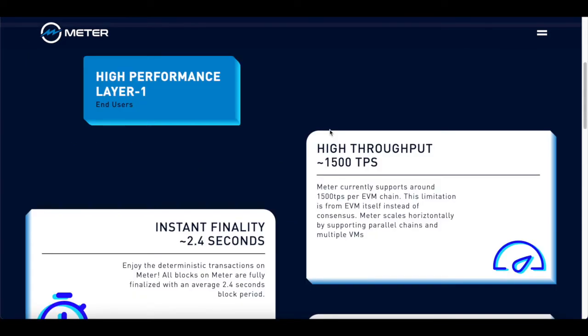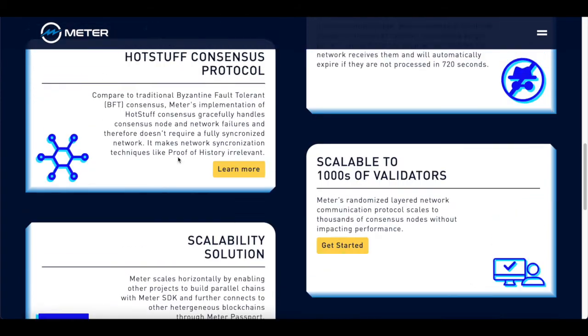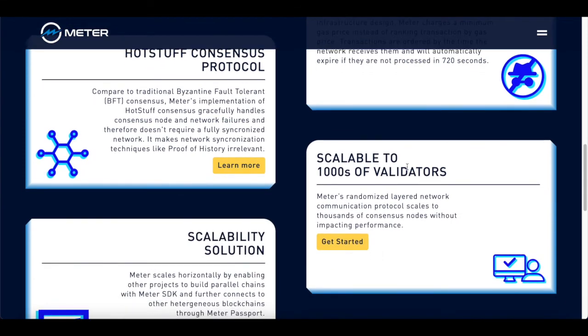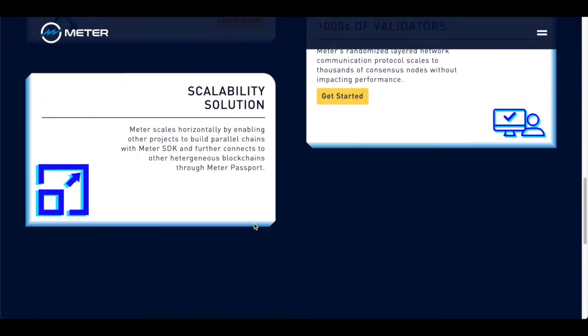Because they focus so much on high speed, their throughput is actually 1,200 TPS — basically around 1,500 transactions per second. Meter currently supports around 1,500 TPS per EVM chain, and this limitation is from the EVM itself rather than consensus. Meter scales horizontally by supporting parallel chains and multiple VMs. Instant finality is 2.4 seconds — all blocks on meter are fully finalized with an average 2.4-second block period. They also have more information on front-running resistance, the HotStuff consensus protocol, scalable to thousands of validators, and various scalability solutions.